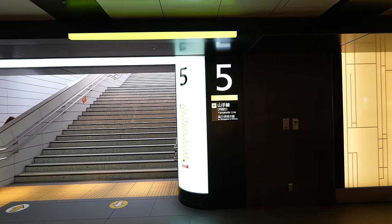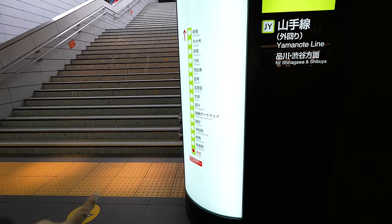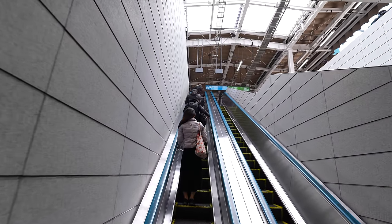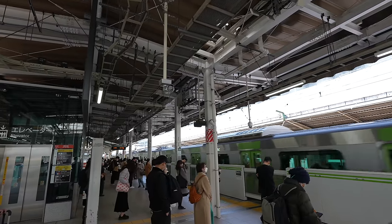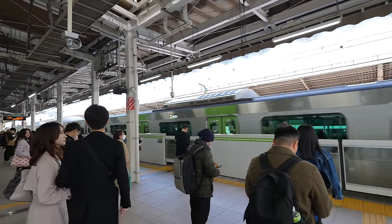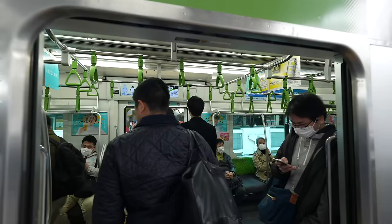First, we are heading to Hamamatsucho Station by the Yamanote Line, leaving from platform number five. From Tokyo Station to Hamamatsucho Station, it's three stations and takes about six minutes. Let's go!